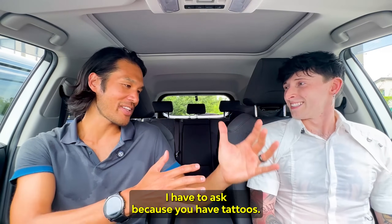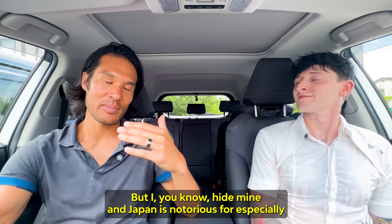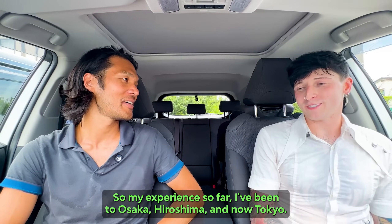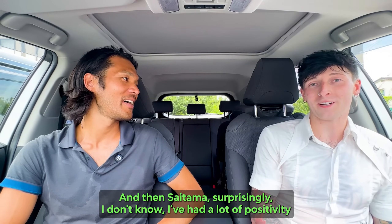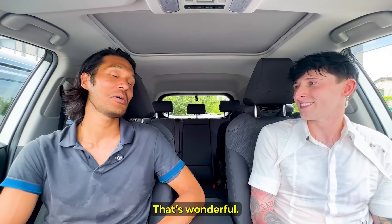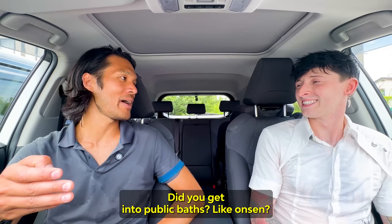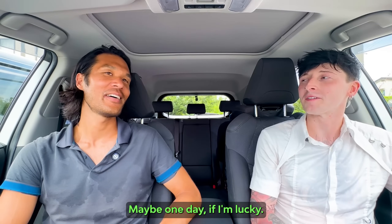I have to ask because you have tattoos all over, and Japan is notorious — especially older generations — for not welcoming people with tattoos. What was your experience like? I've been to Osaka, Hiroshima, and now Tokyo and Saitama. Surprisingly, I've had a lot of positivity toward it. A lot of people have walked up to me, it's been a great conversation starter, and people have said it's cool — some have even shown me their own tattoos. Maybe attitudes are changing a bit here. Did you get into an onsen? Not yet, but I would like to do a traditional one someday.